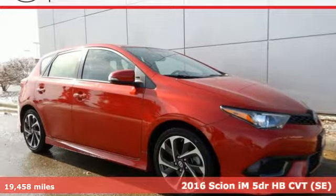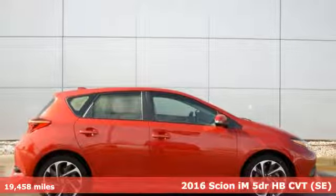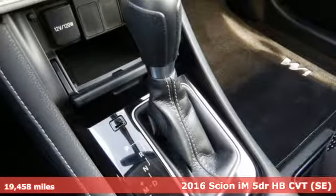It's a 2016 Scion iM. It's time to carve out a new adventure in this iM with performance, comfort, and safety all in one ride.